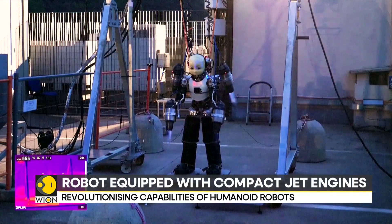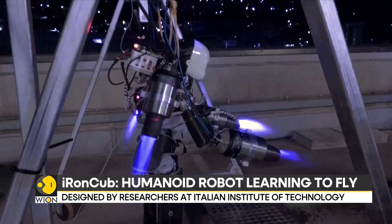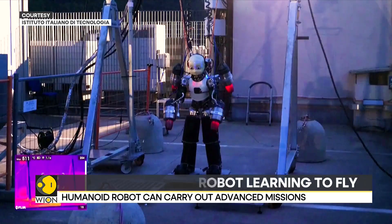Iron Cub has become the first humanoid robot to be tested in a wind tunnel at Politecnico di Milano, to validate its aerodynamics and collect valuable data.